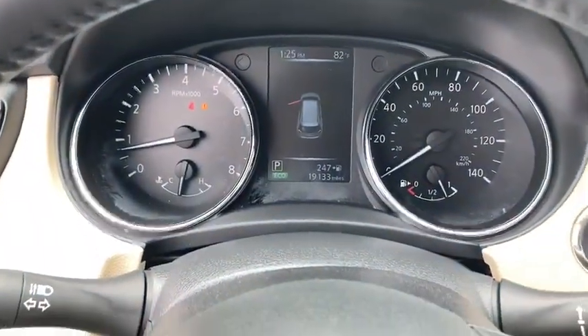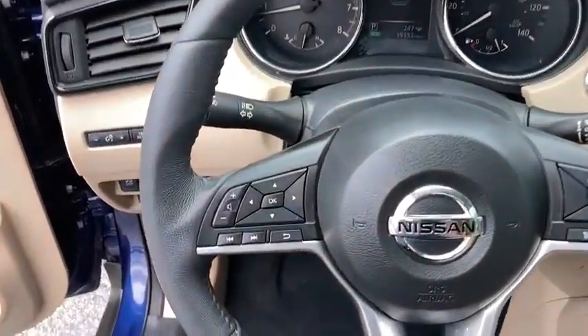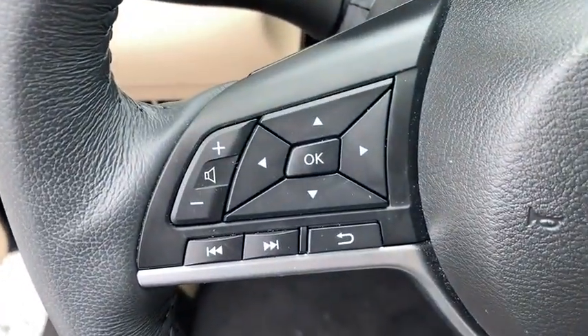Security system, heated front seats, heated steering wheel, rear window defroster, power windows, overhead console, panic alarm.